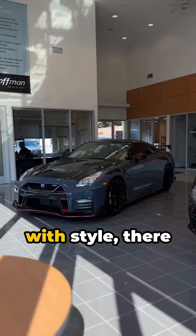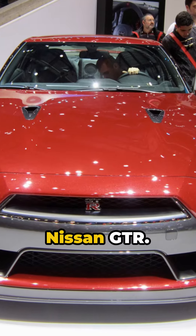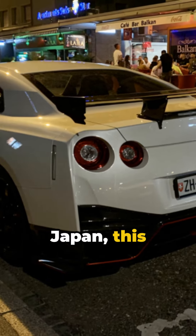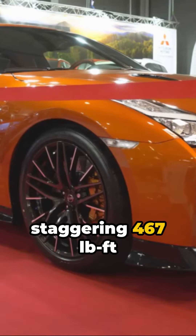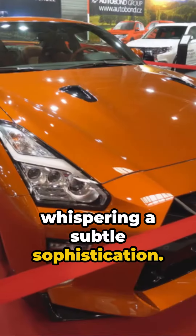In a world where speed intertwines with style, there lies an engineering masterpiece — the Nissan GT-R. Originated from the vibrant heart of Japan, this automotive behemoth roars with an imposing 565 horsepower and a staggering 467 lbf of torque, all while whispering a subtle sophistication.